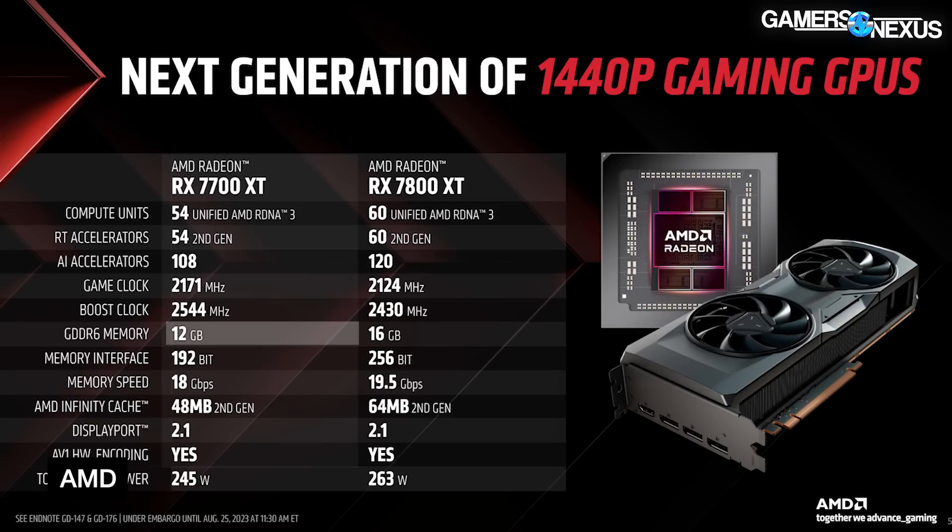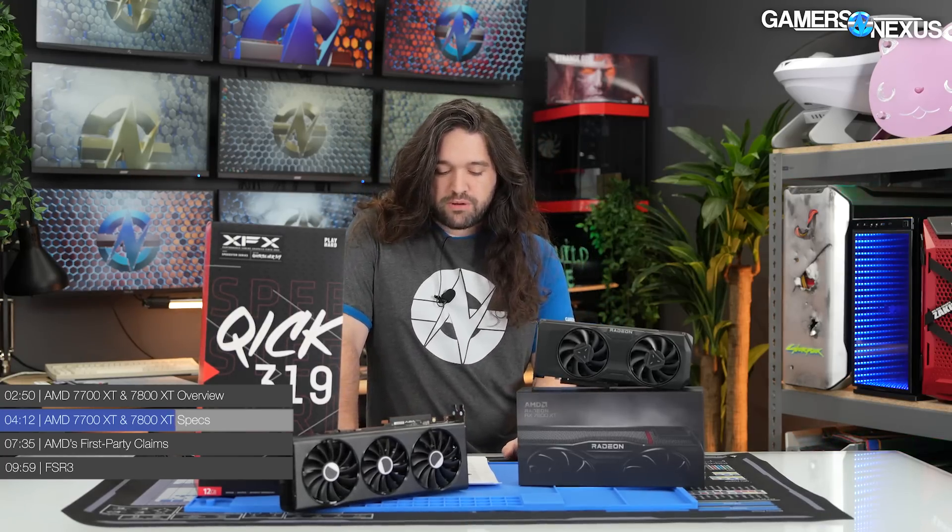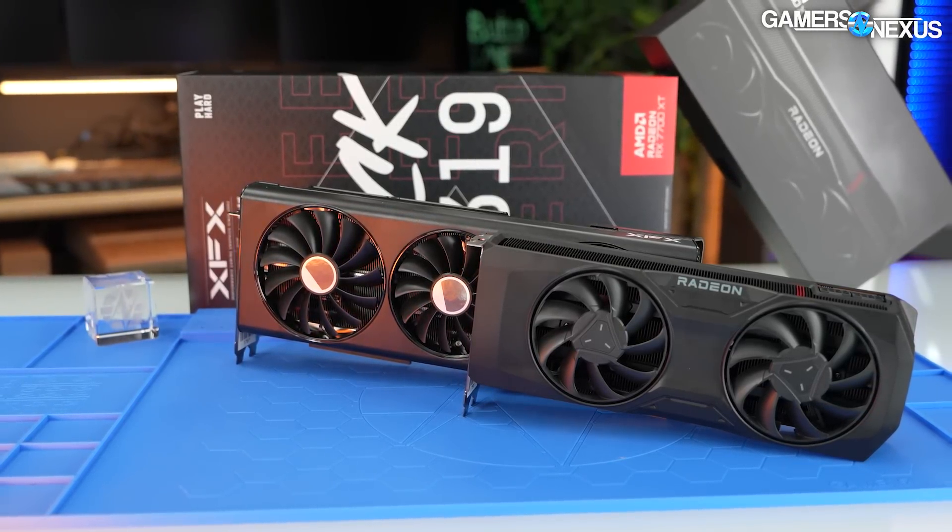Memory capacity is 12 GB on the $450 7700 XT and 16 GB on the 7800 XT, with memory interfaces at 192 bits and 256 bits respectively. AMD is also using faster memory on the 7800 XT at 19.5 gigabits per second versus 18 gigabits per second. As for cache, AMD is running 48 MB on the 7700 XT and 64 MB on the 7800 XT — the 7900 XTX establishes the current ceiling at 96 MB of Infinity Cache. Board power will be 245 watts on the 7700 XT and 263 watts on the 7800 XT, and total board power tends to be pretty close to actual measured power in stress test scenarios.